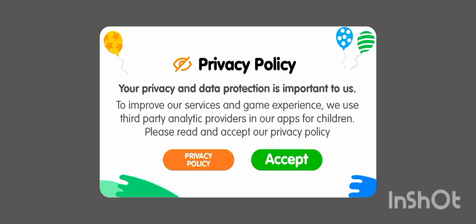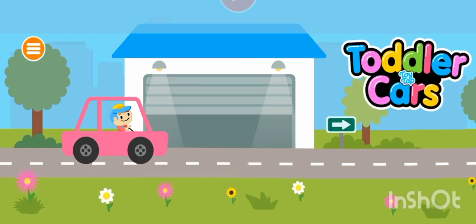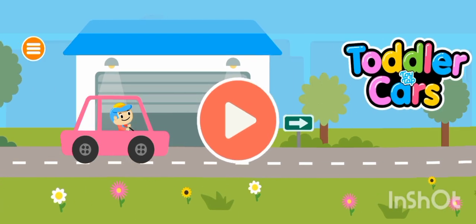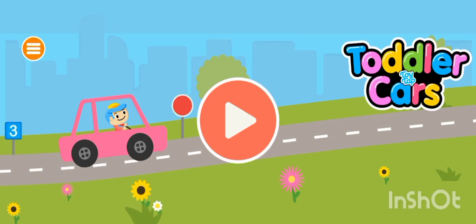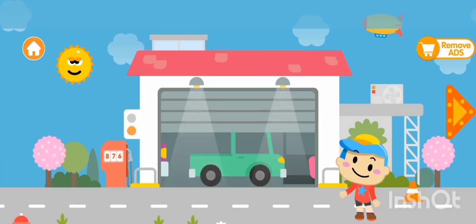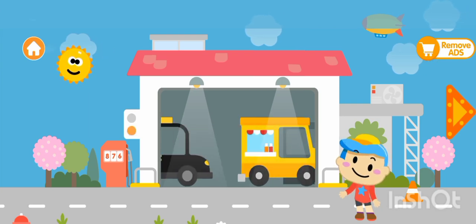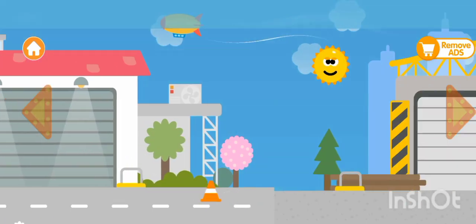Assalamu alaikum, hey everyone, welcome back to my YouTube channel! Today we have got something special for our little ones — toddler car games. Whether you are on a road trip or just looking for some indoor activities, these are sure to keep your tiny drivers entertained. So buckle up, hit the play button, and let's dive into the world of toddler car games.